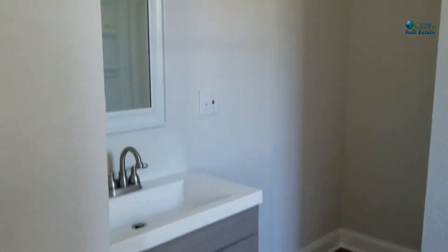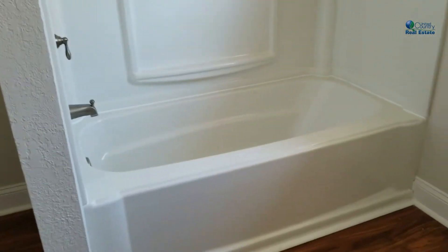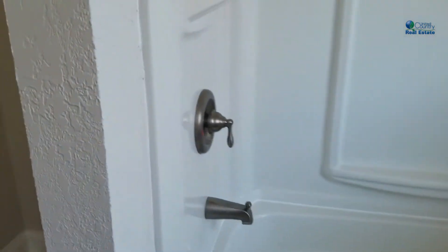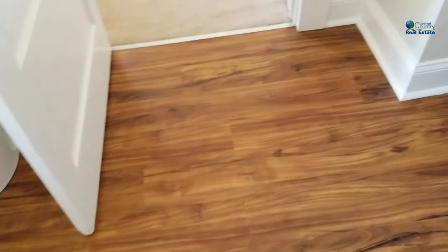The bathrooms generally have gray cabinetry, a beautiful deep white tub, lovely fixtures, and convenient shelving in the surround. Beautiful floors.